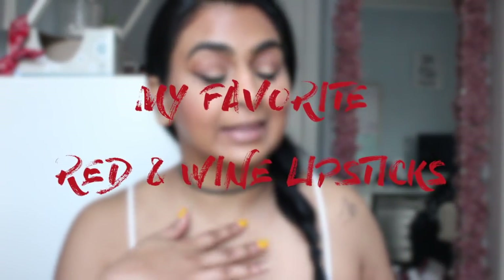Hey guys, what's up? Welcome back to my channel. Thanks for coming back. Today I'm going to be sharing with you guys my favorite reds and dark wine lips. So I'm very excited to bring this one to you. A lot of you guys have been requesting this one.